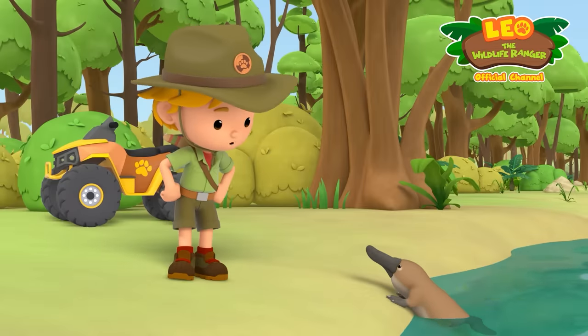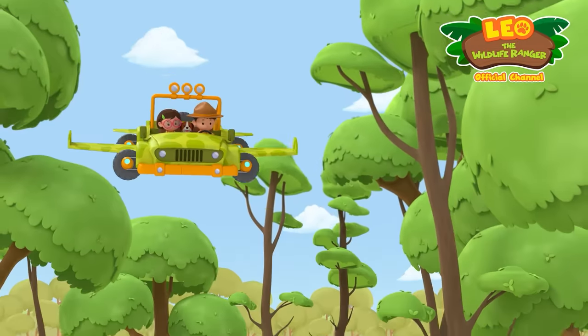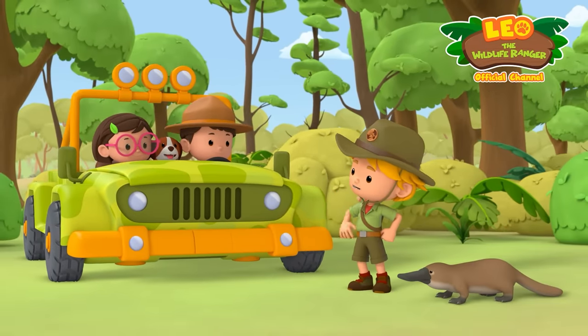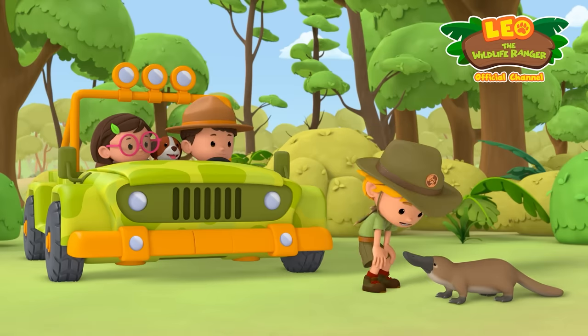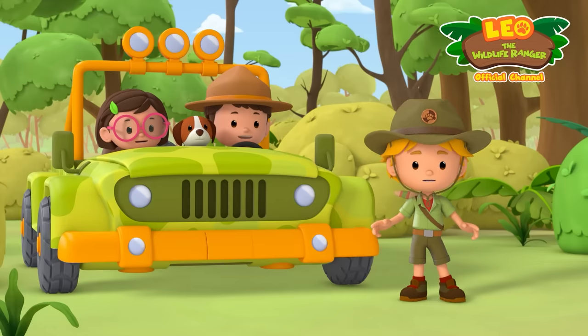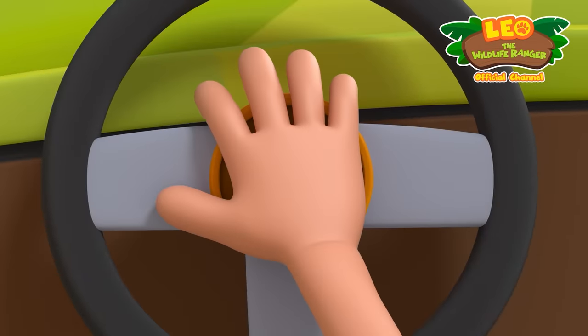No worries. They'll be here soon. That's them. And their very own platypus. Hey guys. Thanks for stopping by. Anytime, Kyle. Alright buddy, lead the way. Wow, it's quick. Then we better keep up. Platypus One, activate.